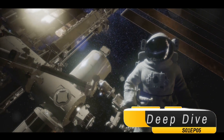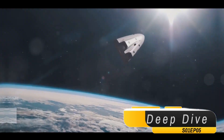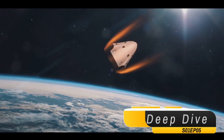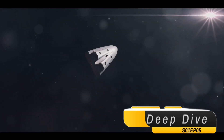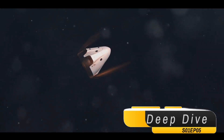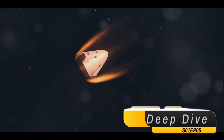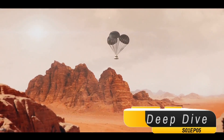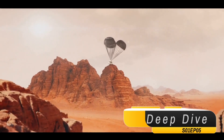Yet, despite this hiccup, the mission continued. In 2021, after a two-year stay at Bennu, OSIRIS-REx embarked on its journey back to Earth. The capsule experienced high temperatures during re-entry, but parachutes were deployed to slow its descent, ensuring it touched down safely within a designated landing zone in the Utah desert.